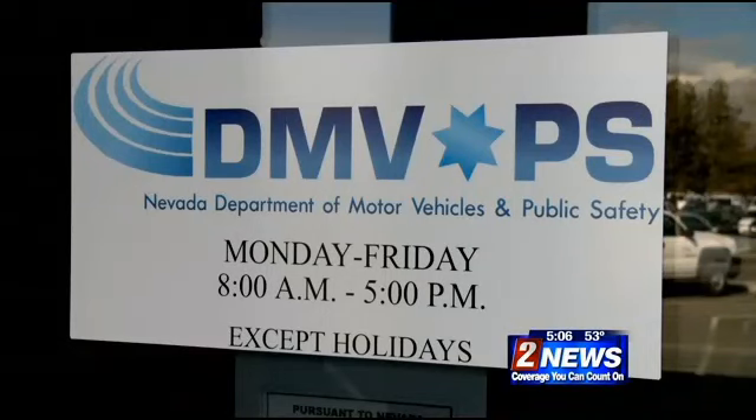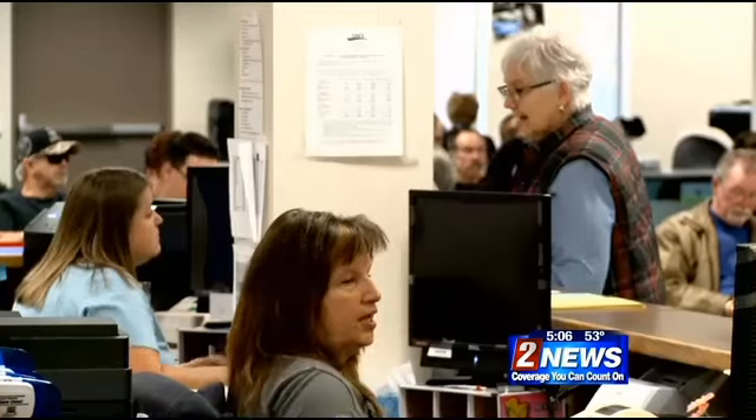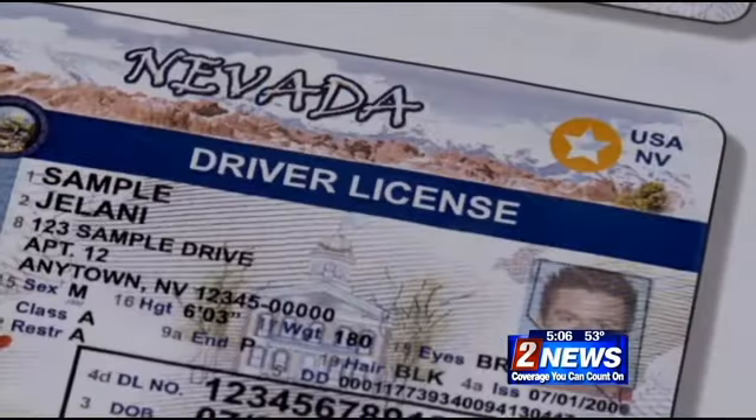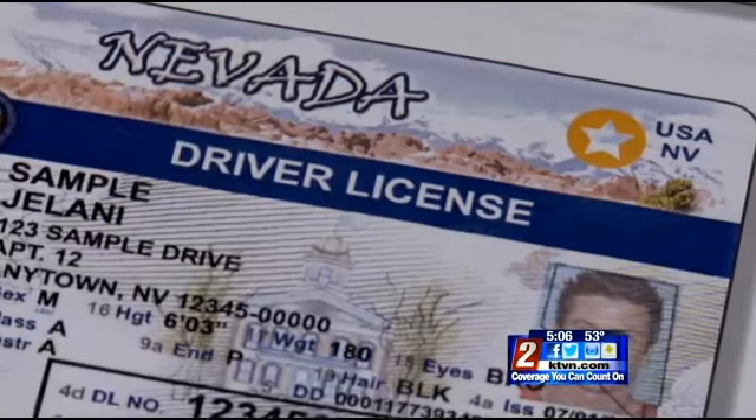But Darlene says the wait has actually been short, and this will all simplify things for her later on. That's the case for anyone who uses their license instead of, say, a passport for ID.